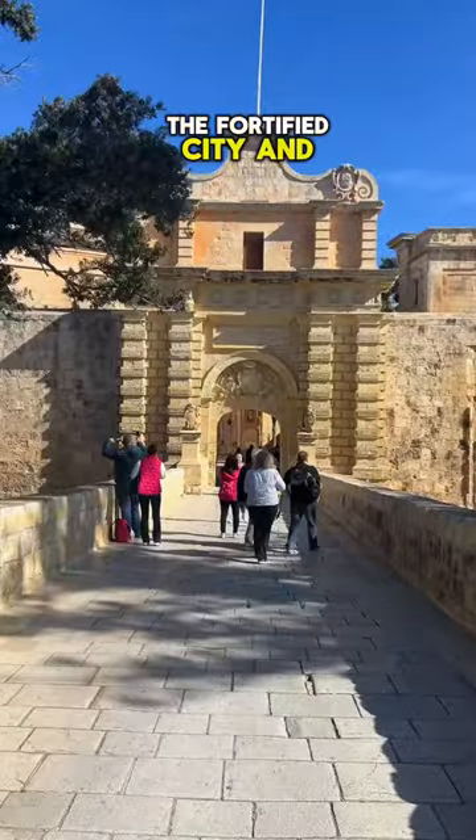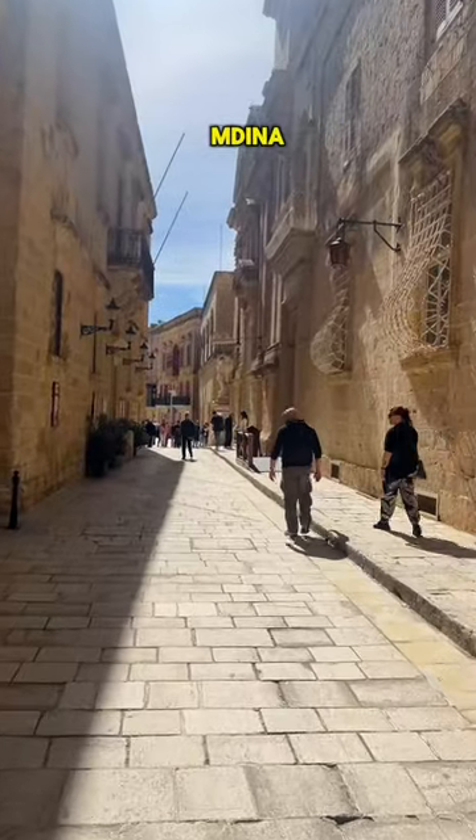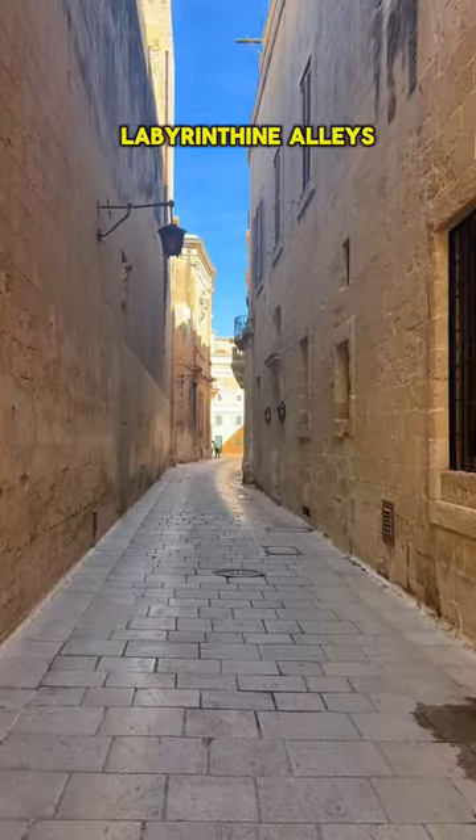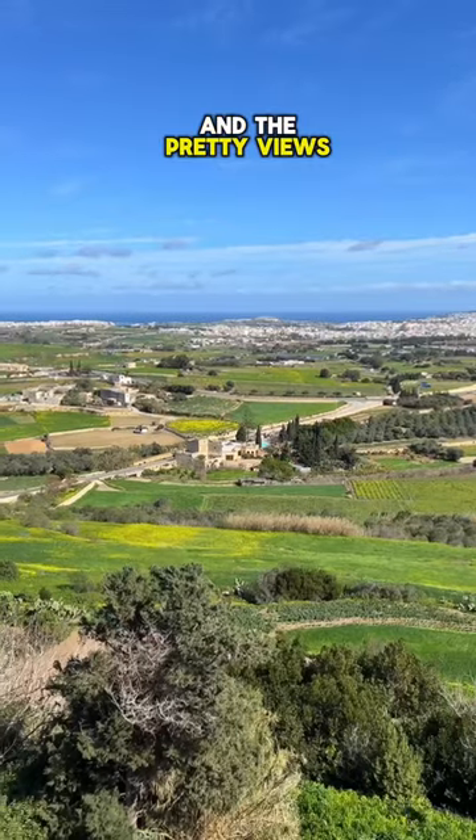We drove down to the fortified city and former capital, Mdina. It took us back in time as we explored its labyrinthine alleys, hidden courtyards and the pretty views of the countryside.